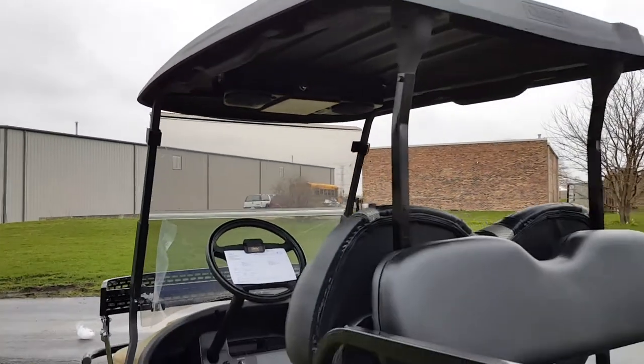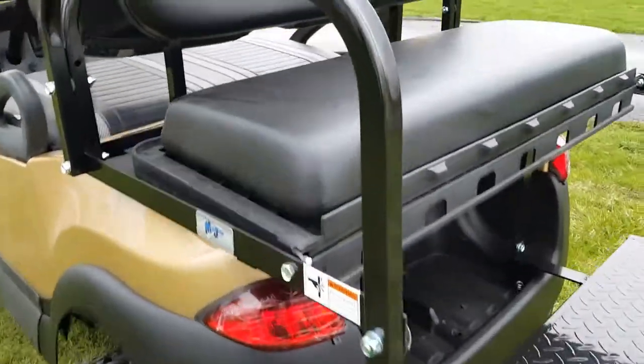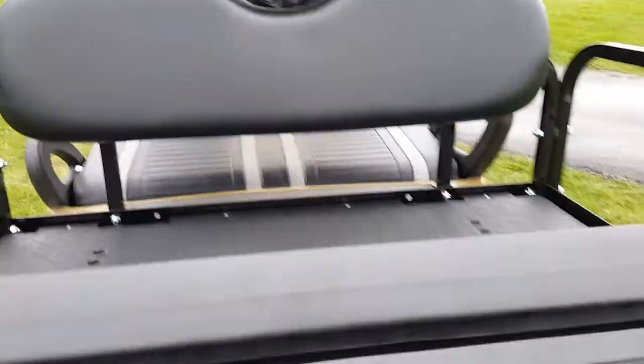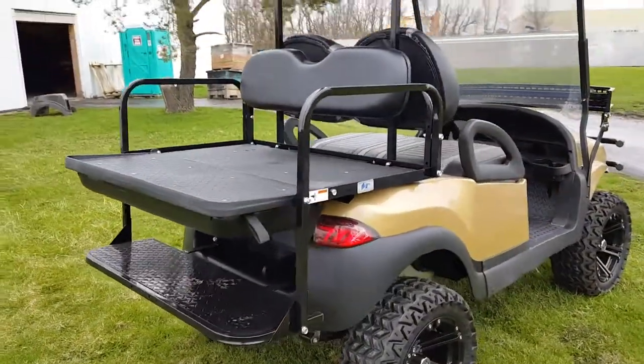We can nationwide ship golf carts all across the entire USA. Give us a call today, safeforwholesale.com, 866-606-3991. Flip over the rear flip seat and use it as a cargo bed.